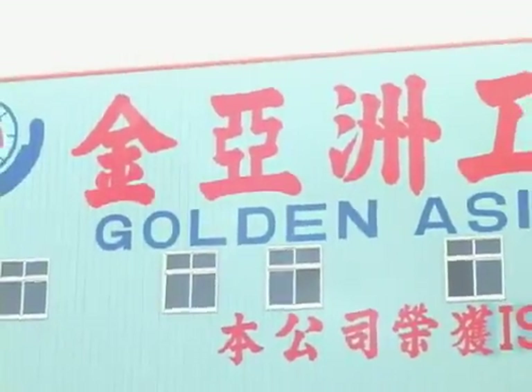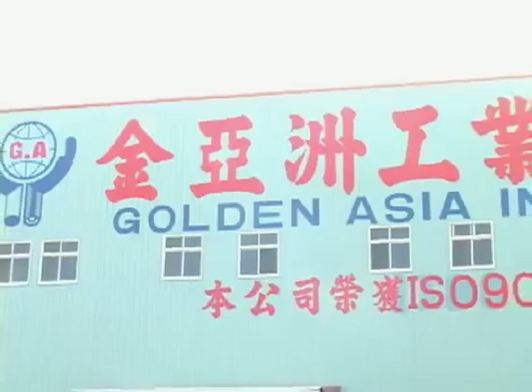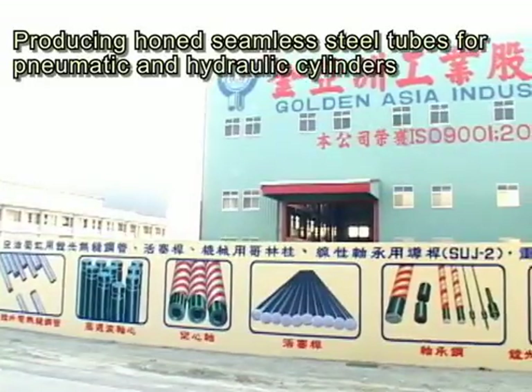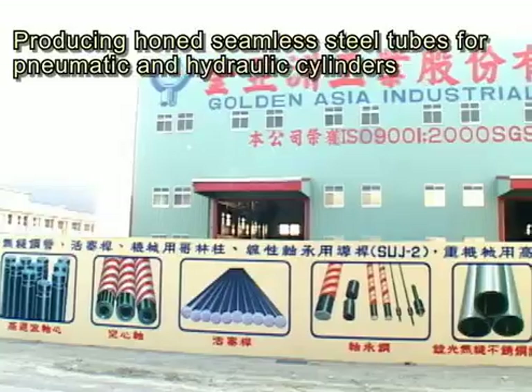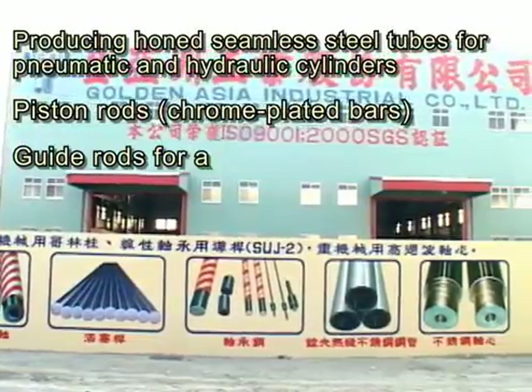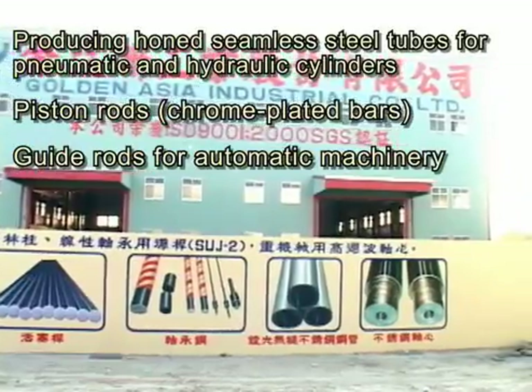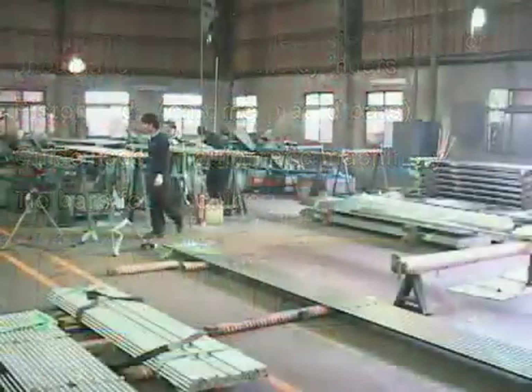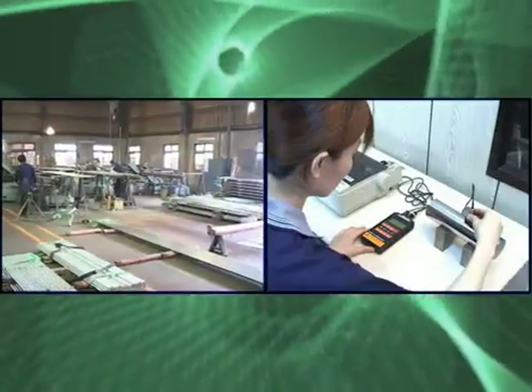Golden Asia Industrial Company Limited, GA, specializes in producing honed, seamless steel tubes for pneumatic and hydraulic cylinders, piston rods, chrome-plated bars, guide rods for automatic machinery, tie bars for machinery, etc. With top-notch technicians and rigorous control of quality,